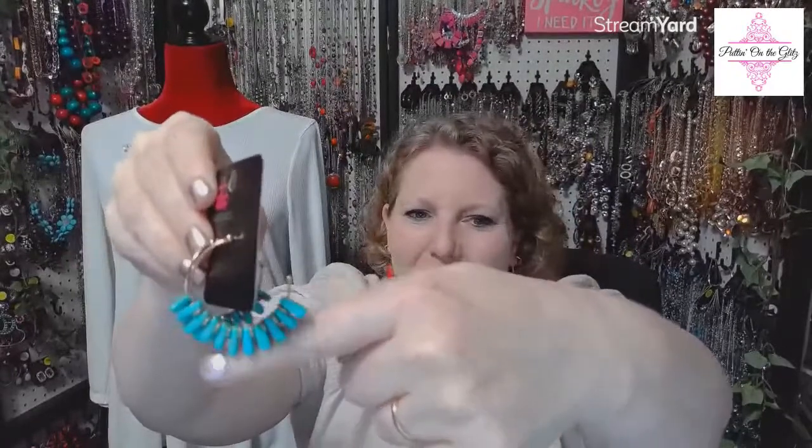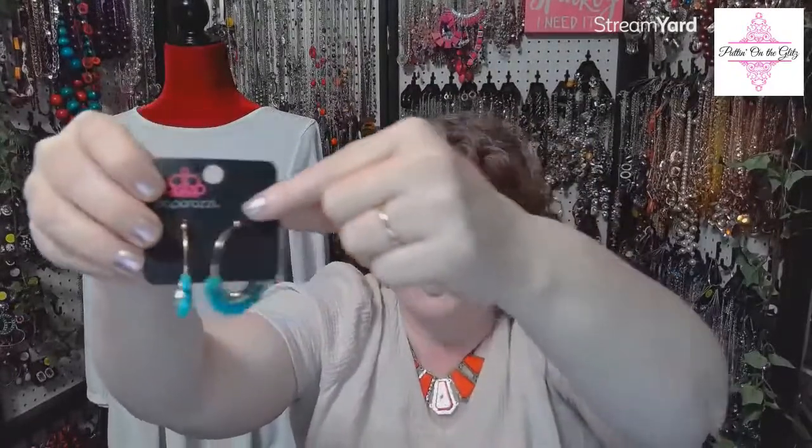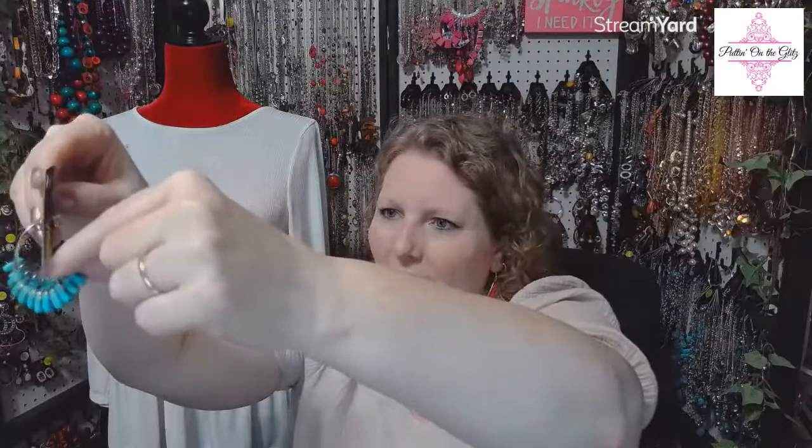Number thirty-four: these cute gold earrings — Poshly Primitive in gold. These have blue crackle stones hanging off the bottom on a gold hoop with little gold spacers in between. I have two pairs. Poshly Primitive in gold is number thirty-four.